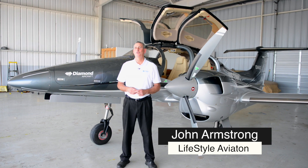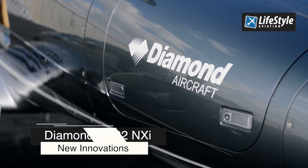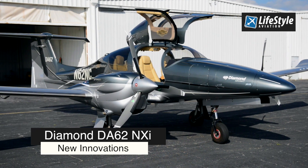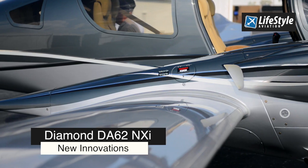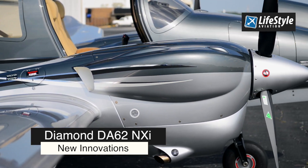I'm John Armstrong with Lifestyle Aviation, and today we've just brought in the first Diamond DA62 NXI. This aircraft represents a complete leap forward in all aspects of aviation technology: airframe, engine, and avionics.